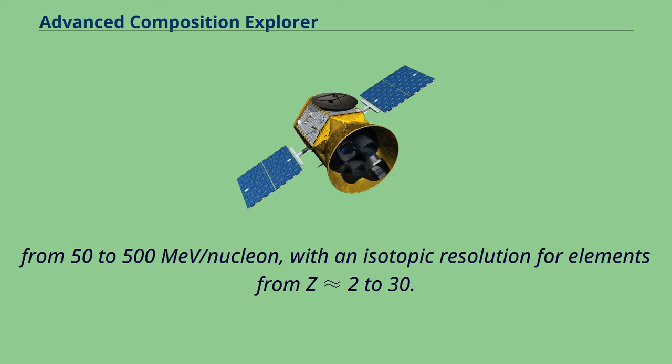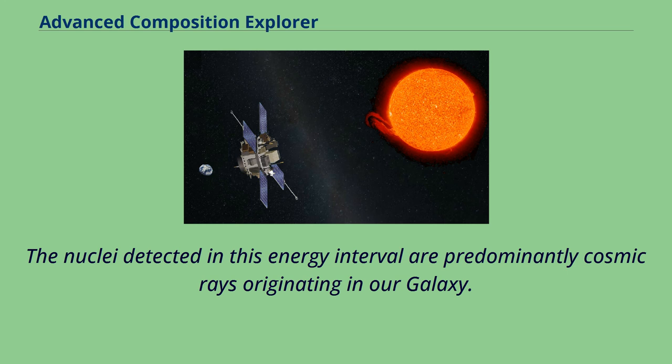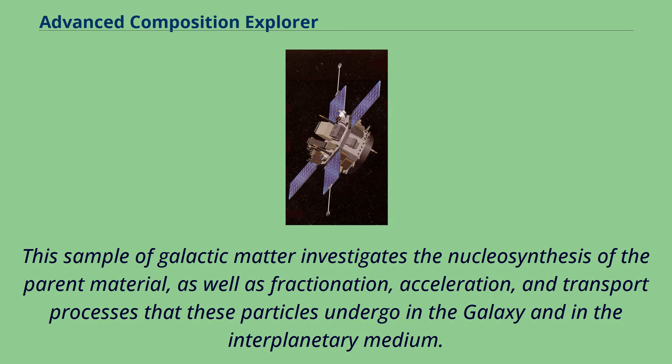From 50 to 500 MeV per nucleon, with isotopic resolution for elements from Z=2 to 30. The nuclei detected in this energy interval are predominantly cosmic rays originating in our galaxy. This sample of galactic matter investigates the nucleosynthesis of the parent material, as well as fractionation, acceleration, and transport processes that these particles undergo in the galaxy and in the interplanetary medium.